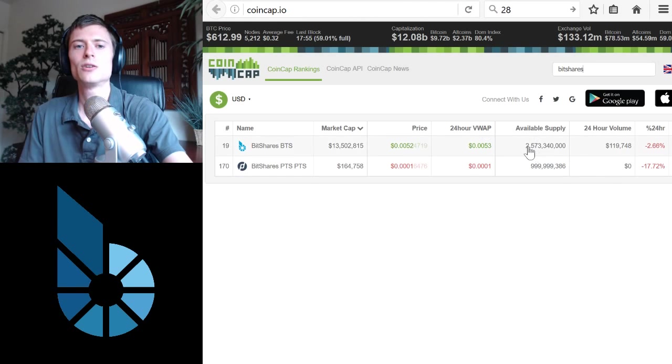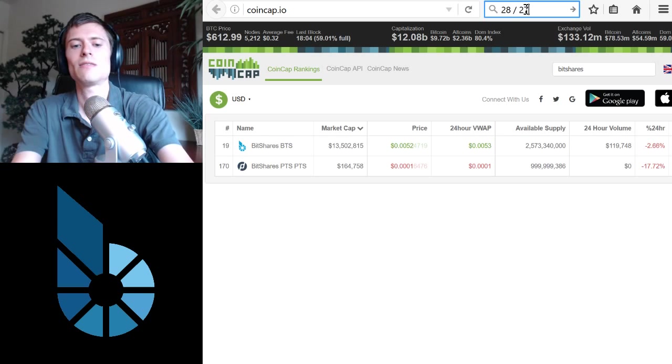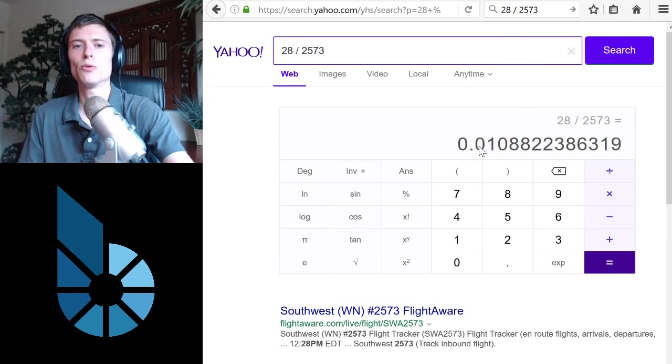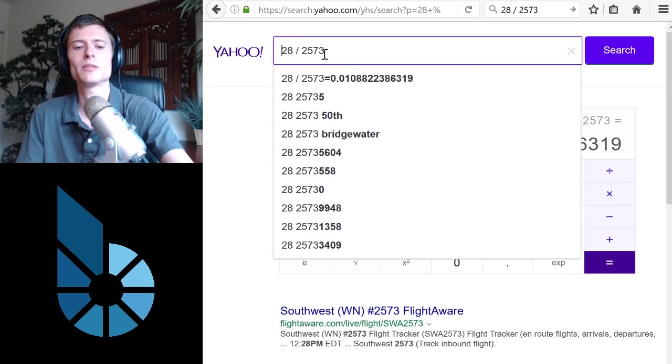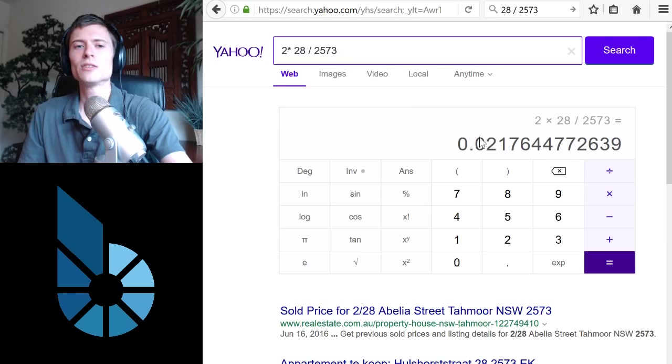Now let's take a look at the actual supply today. Jumping back to CoinCap, that is 2,573 million. So let's divide 28 million by 2,573 million, and the result is 0.01 — that's a 1% increase in growth over six months. Now most inflation numbers are reported over a year, so let's multiply this by two. That gives us a projected annual inflation rate of 2.1%.